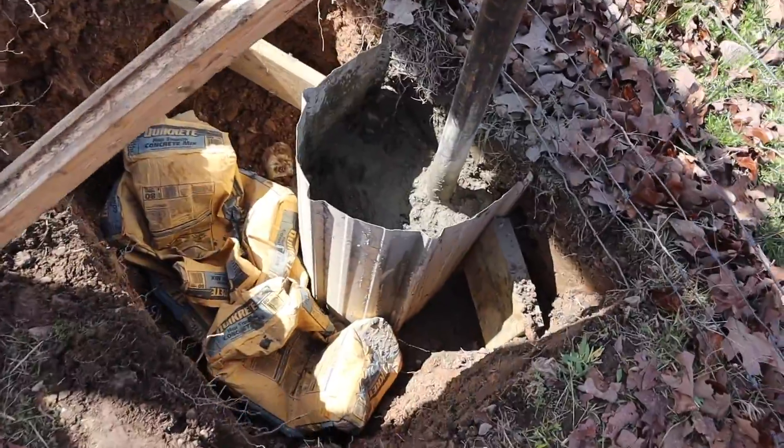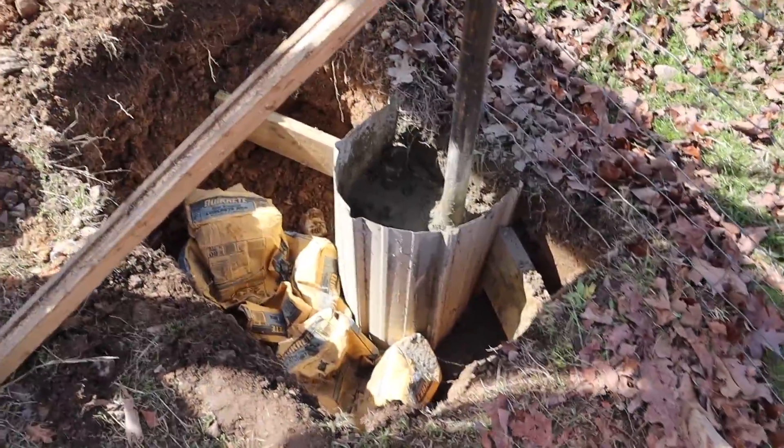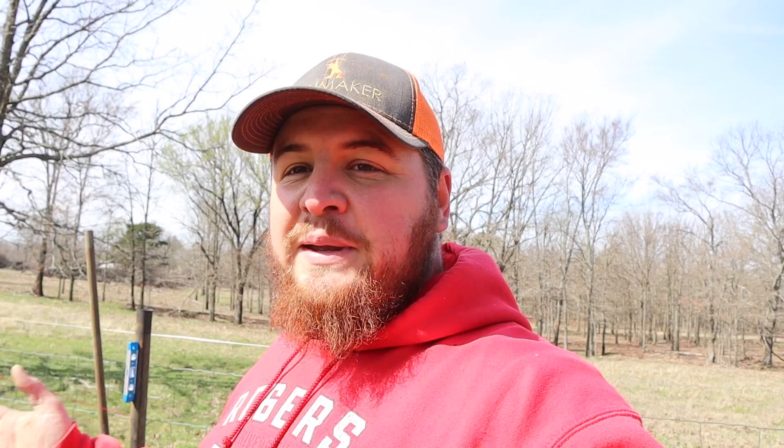We got four bags — 320 pounds — poured down in here, and I'm going to let this set up probably overnight before I fill this hole back in. You've seen what it's like working on these projects when you got all these goats around — it's like having 30 little two-year-olds in your way all the time. They heard me grab a bag of QuikCrete and assume it's feed, so I got 30-some goats in my face while trying to keep that post level.